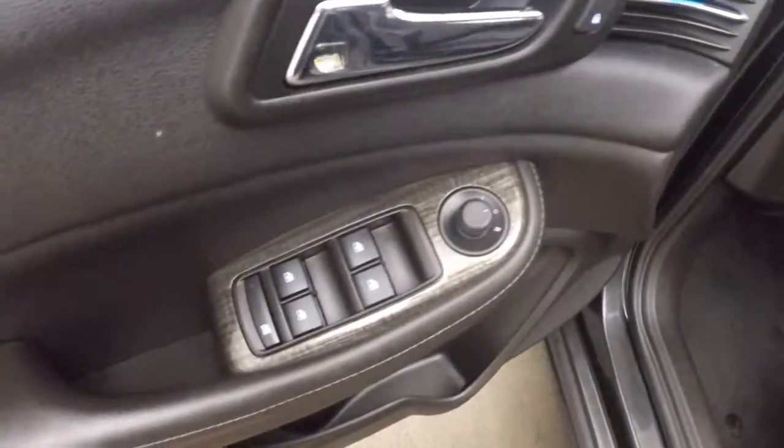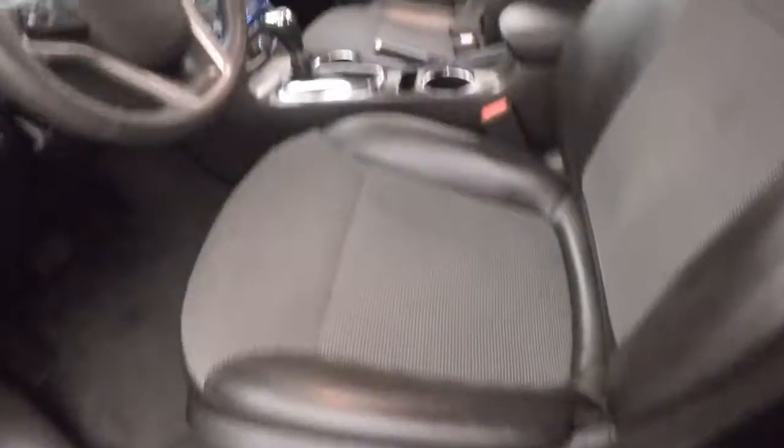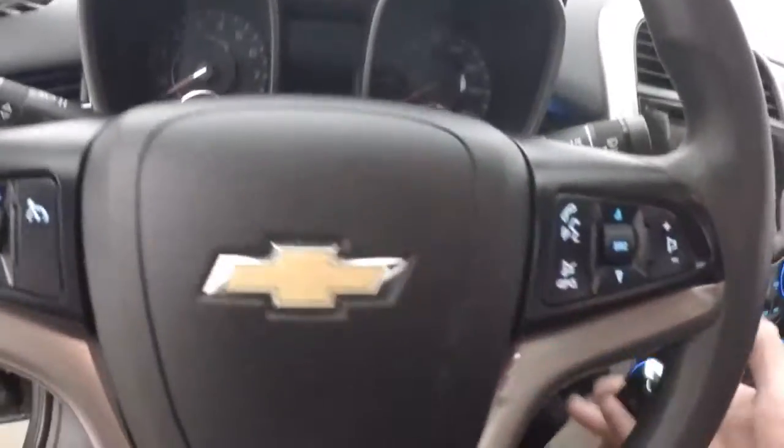Up front here, all your controls on the door, half manual, half power seats, cruise control, Bluetooth and stereo on the steering wheel.